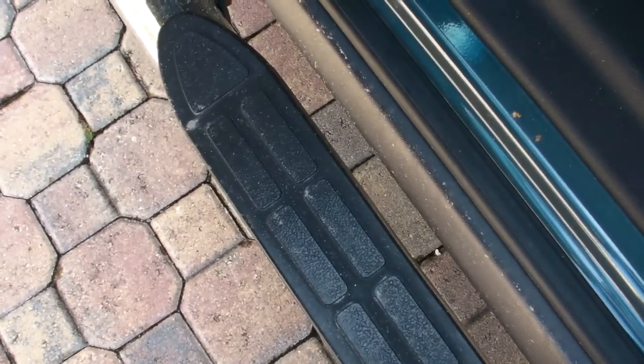As an option, I got this board here so my 80-year-old aunt can get into the freaking car. Yes, you need this so you can get into the freaking car.